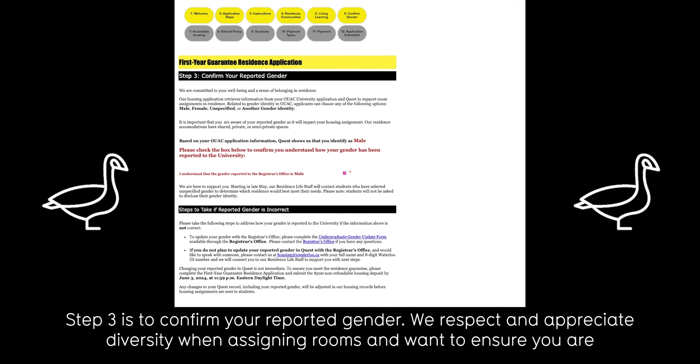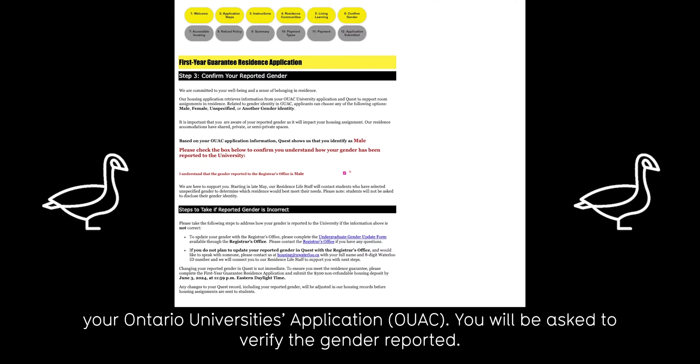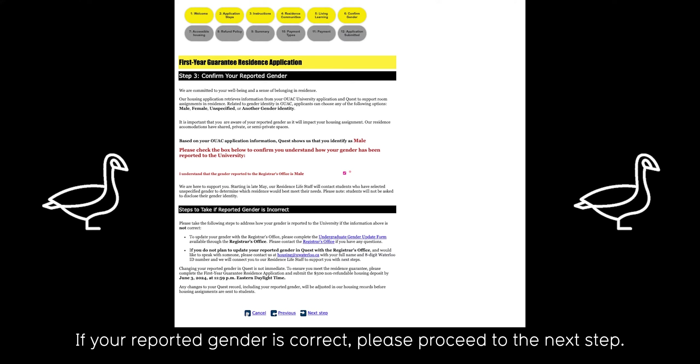Step three is to confirm your reported gender. We respect and appreciate diversity when assigning rooms and want to ensure you are comfortable where you are eventually assigned. The gender you see on your residence application is the gender that you indicated on your Ontario University's application. You will be asked to verify the gender reported. If your reported gender is correct, please proceed to the next step.